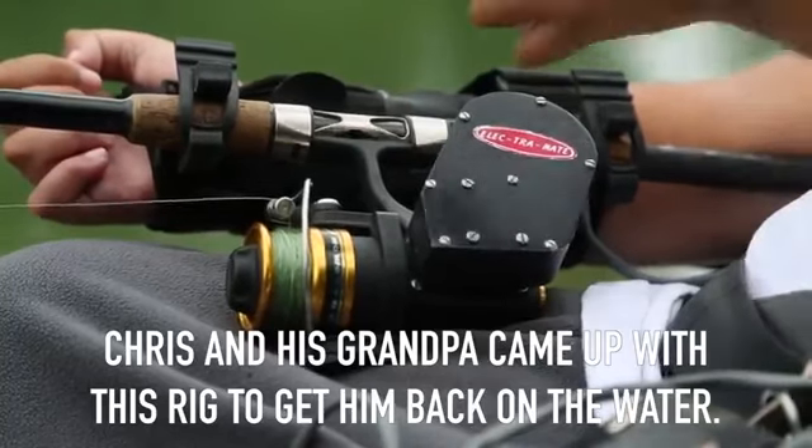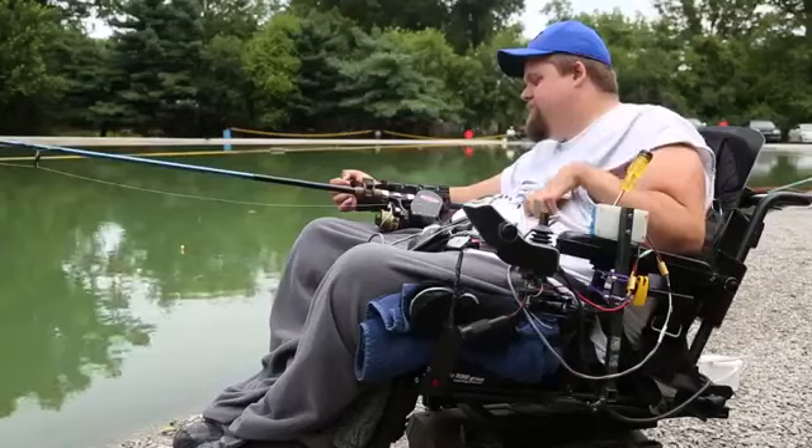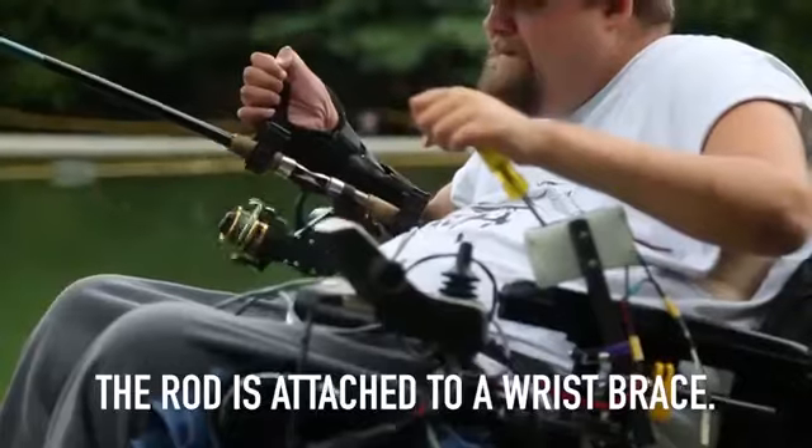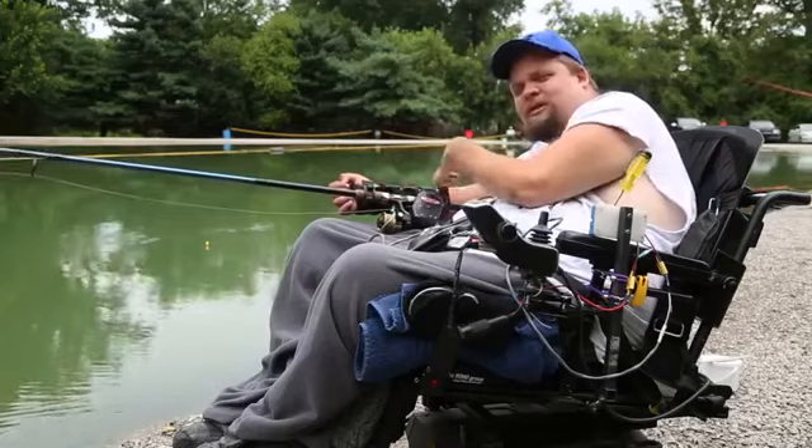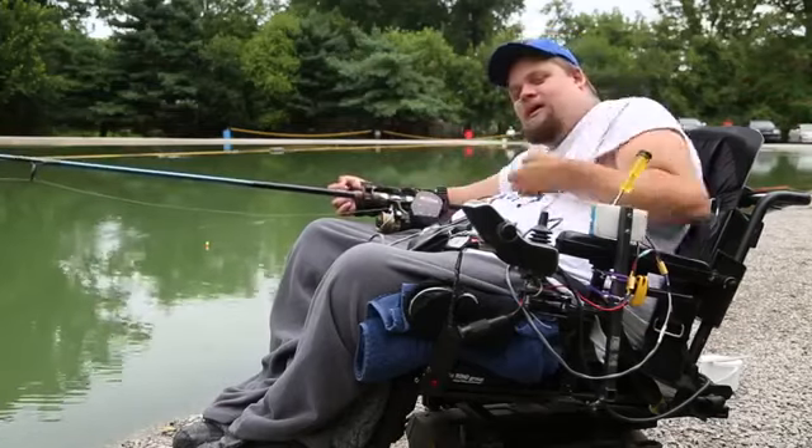We ended up coming up with this setup. This is the best one we came up with so far. Basically, what this brace is, it's just a wrist brace. Take this brace, there's a piece of aluminum that runs down the middle of it, drill a hole in each end and lock my rod into that.